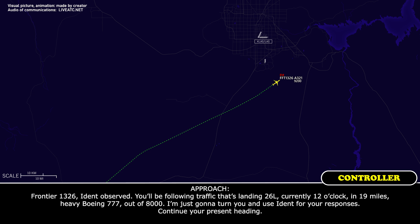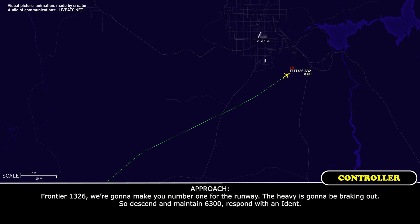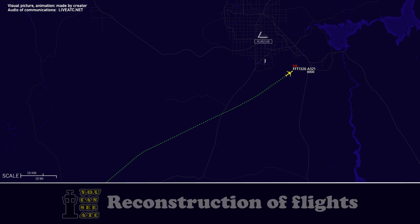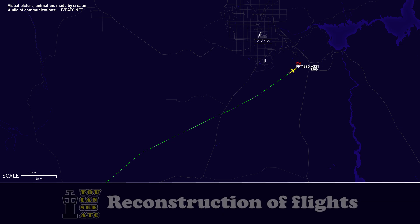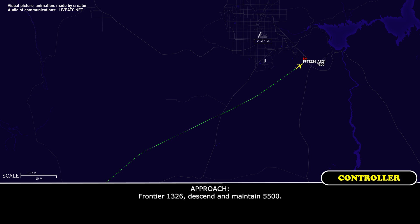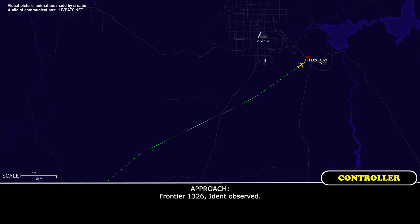I'm going to use ident for your responses. Continue your present heading. Frontier 1326, we're going to make you number one for the runway. The heavy is going to be breaking out. Descend and maintain 6,300, respond with an ident. Frontier 1326, ident observed. Frontier 1326, descend and maintain 5,500. Frontier 1326, ident observed.